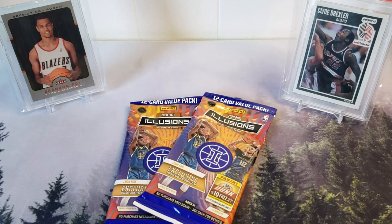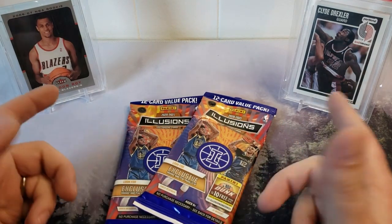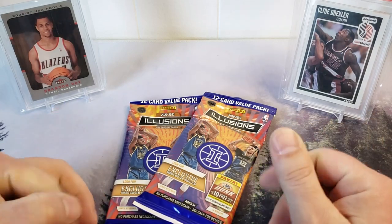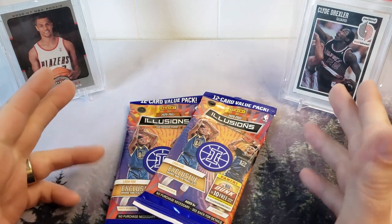Yo yo yo, what's up everybody, welcome to Pacific Packs, I'm Adam and today it is Friday. We're going to be doing a new retail product release, something I was just able to get my hands on the other day. We got a whole bunch of stuff coming up - it seems like a lot of new product is being dumped in the next month or two, and it seems like every week there's a couple of new things out, so I'm trying to keep up for you guys.